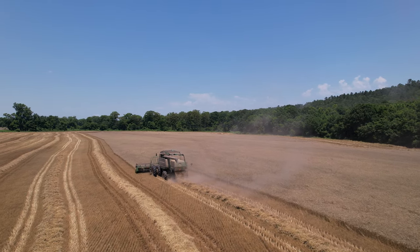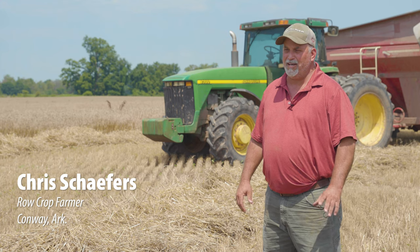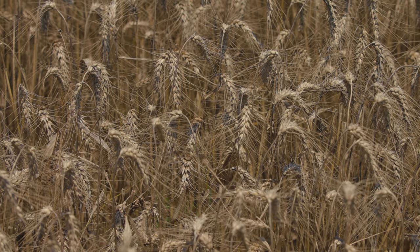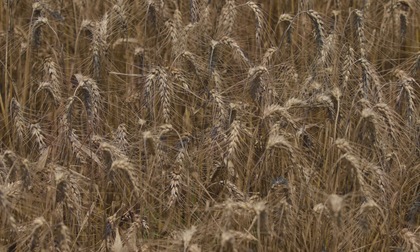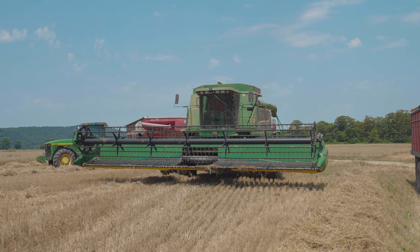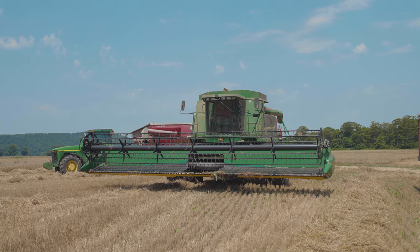Today we're here in what we call the Lollibottoms. We're starting our about a third day on wheat harvest. Wheat's a kind of a unique crop to Arkansas — there used to be a lot planted back in the day, but not as many acres today. The price has been an incentive to plant it more this year.